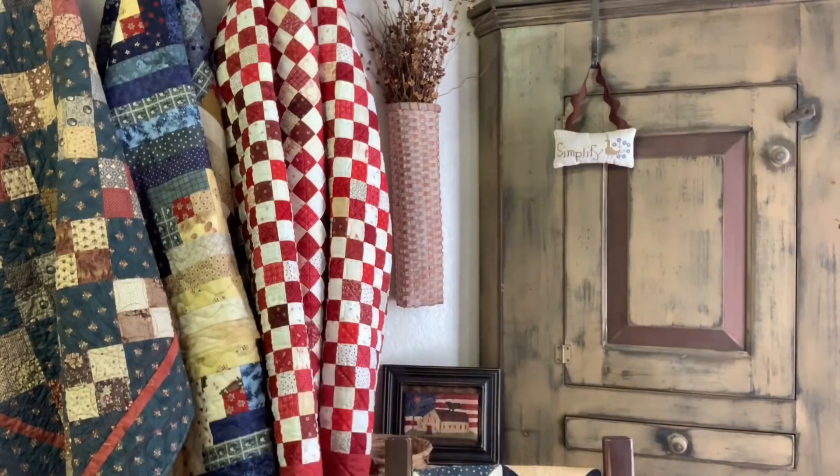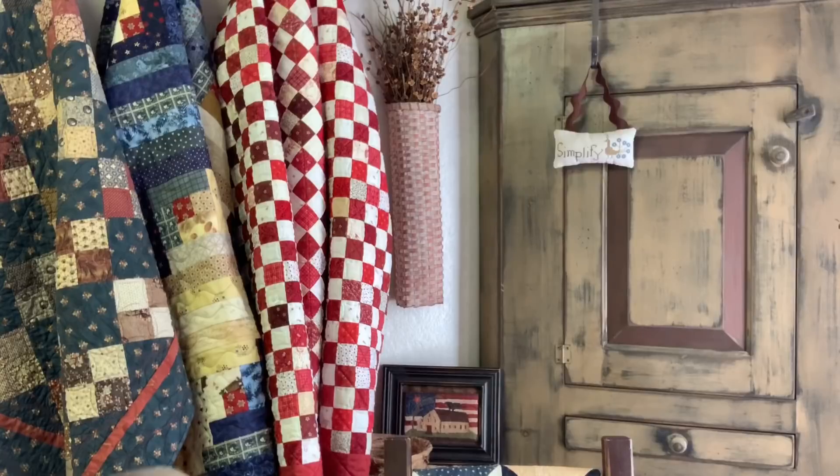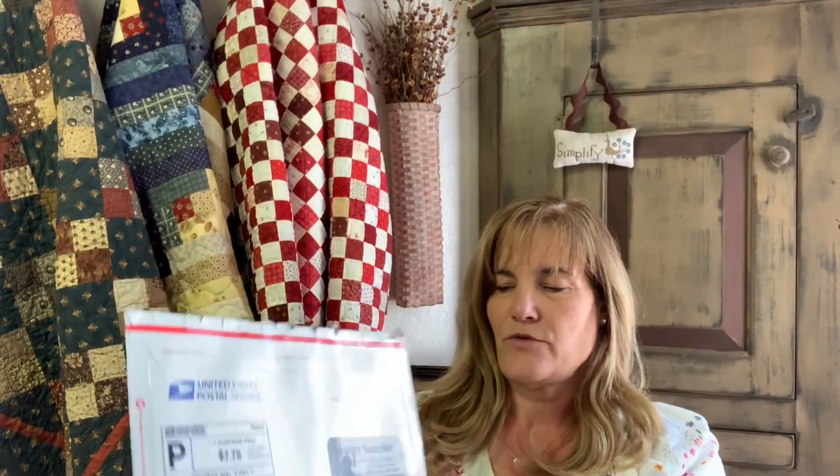So that's my FO and my WIPs. Now for my acquisitions this week — one came from Country Sampler.